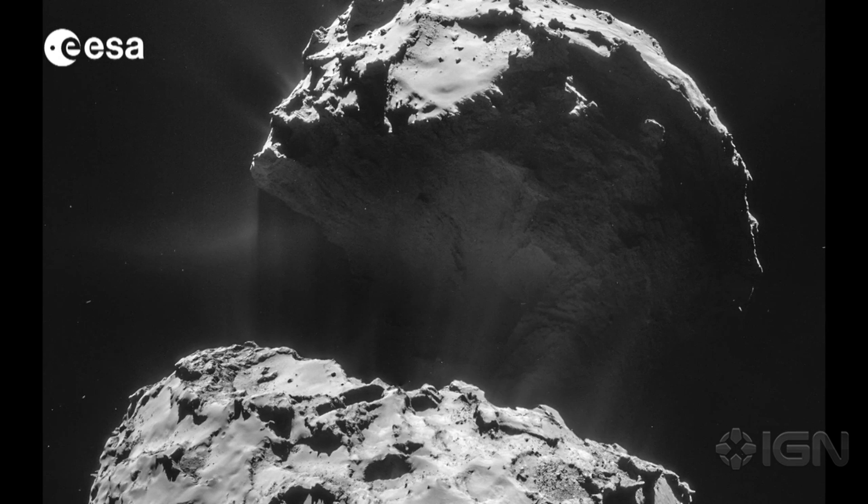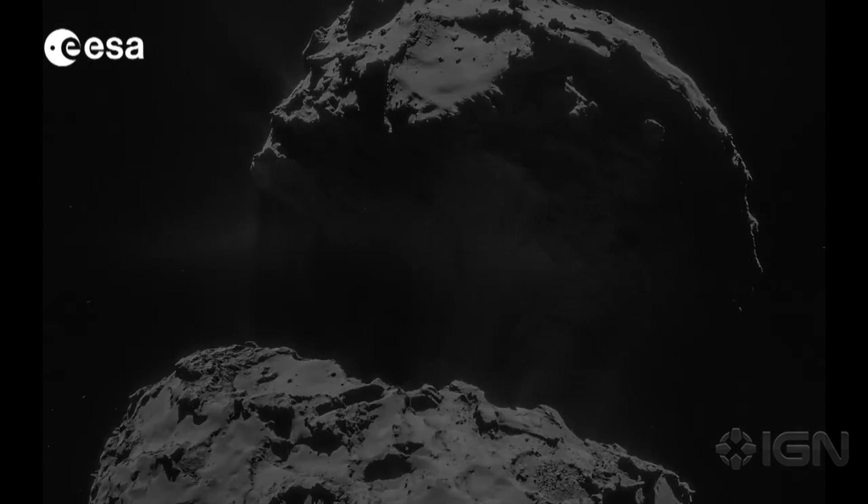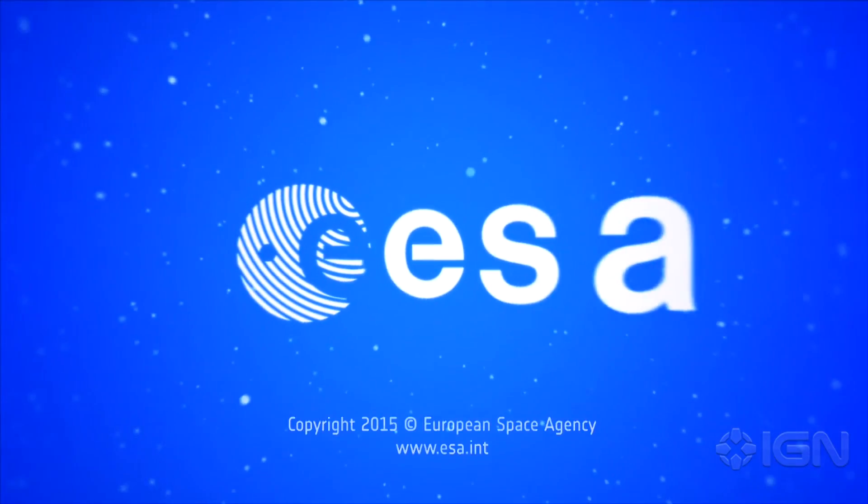Rosetta is now heading away from the comet and reached a distance of 225 kilometers from the comet's center on February 15th. The Rosetta mission accomplished the first soft landing of a human-built object on the surface of a comet and returned valuable data to Earth in November of last year.